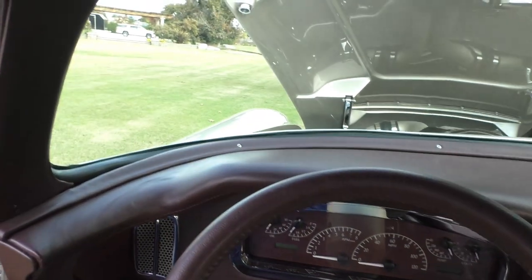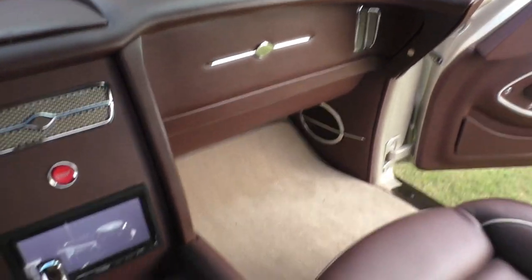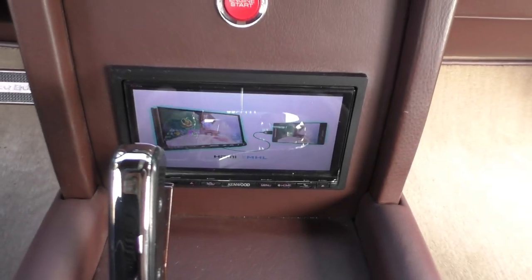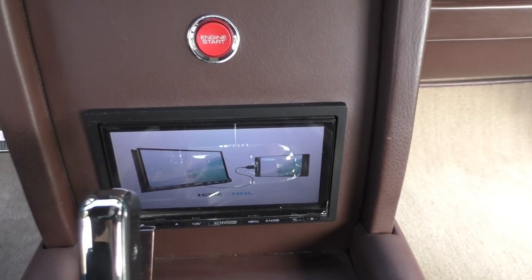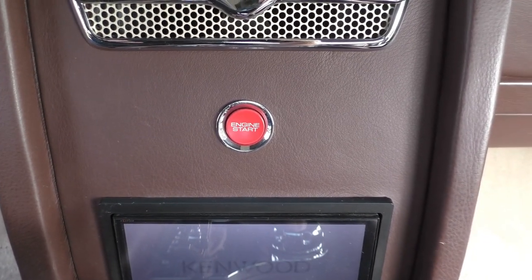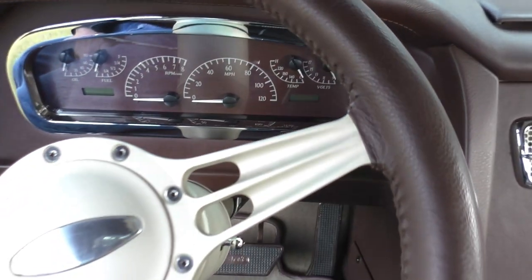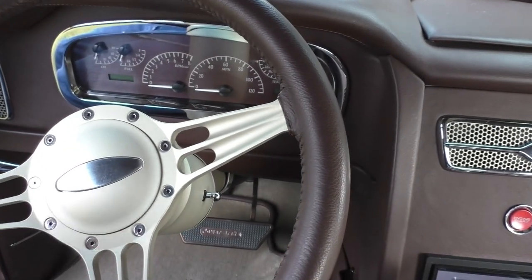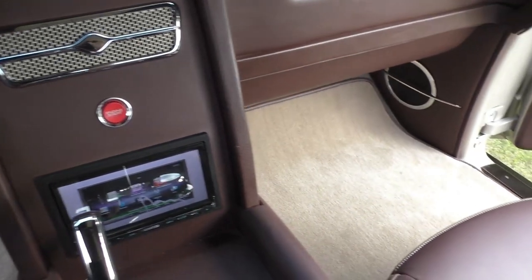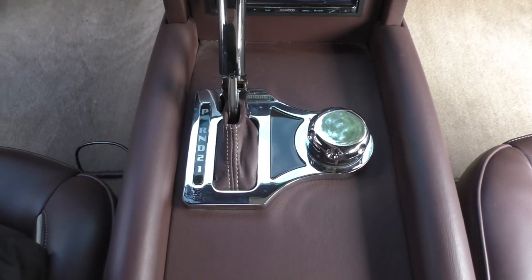It has a one-button start in the center of the dash. The dash has been wrapped in high-end leather. There's a monitor screen with stereo, HDMI, and MHL. There's a start-stop button right on the dash. The instruments are custom-made to match the color of the interior. Throughout the car, including on the undercarriage, you'll see a Cerakote finish — like a gunsmith gun coating. There's also a gated shifter on the console.